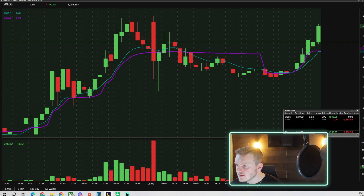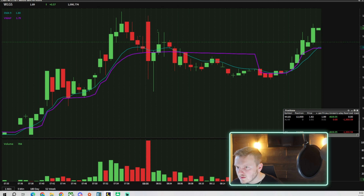Testing $190 — here we go. Break $190. And back up — $190, here we go. $197 high of day.